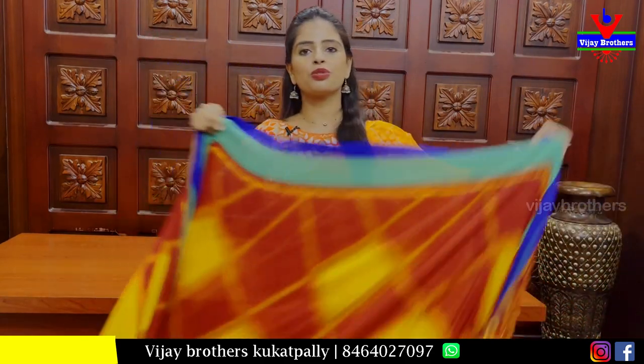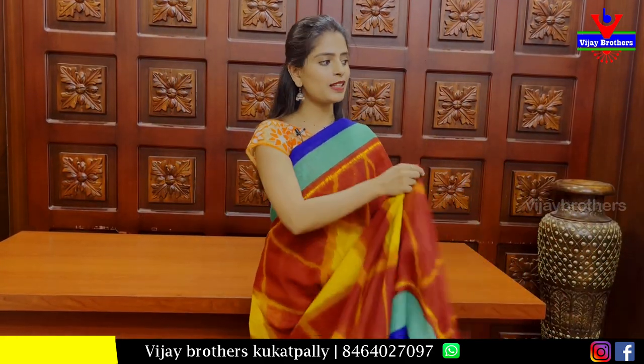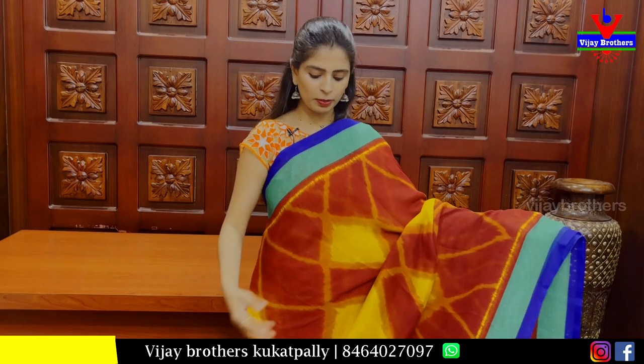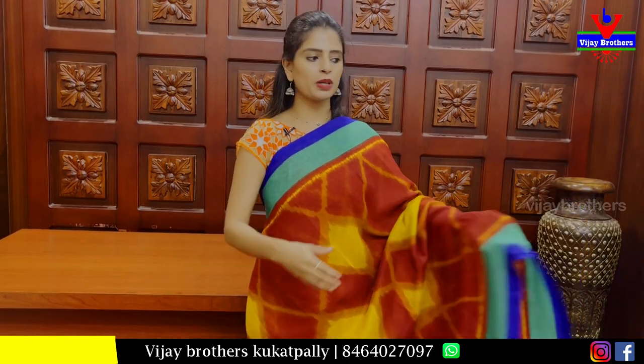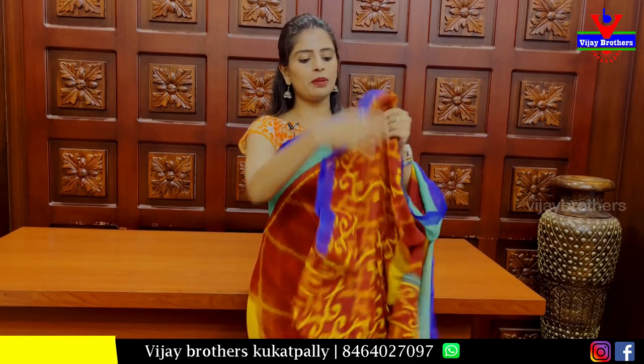Next, jute sari with maroon bodice. Mint green and blue bodice. Body parts have triangular prints in a printed style. Pallu also has a printed pattern. Blouse also has a printed style blouse. Price is 400 rupees.